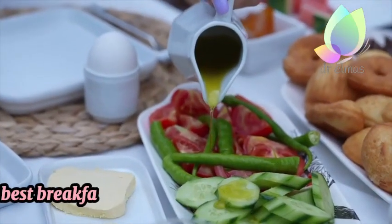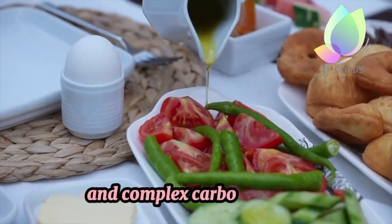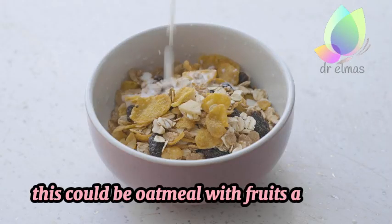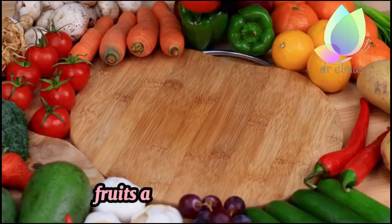5. Healthy Breakfast. A good breakfast should include a balance of protein, healthy fats, and complex carbohydrates. This could be oatmeal with fruits and nuts, eggs with whole grain toast, or leafy greens, fruits, and protein powder.